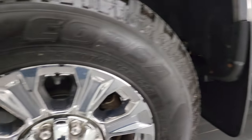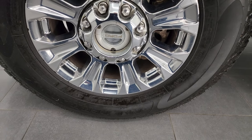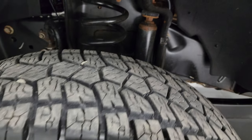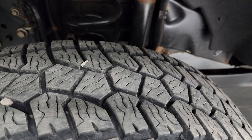This one comes with the 18-inch chromed alloy rims and it has newer Corsa all-terrain tires. These are LT 275/70 R18s and I would say they have probably about 80 to 90 percent of the tread left on them.